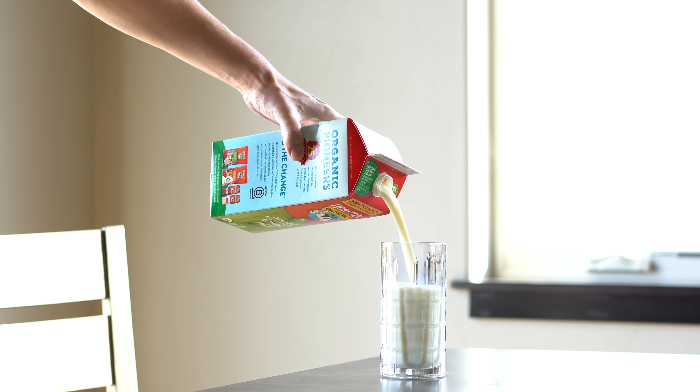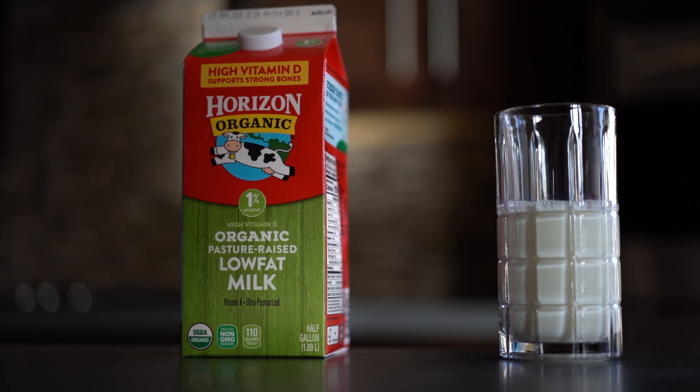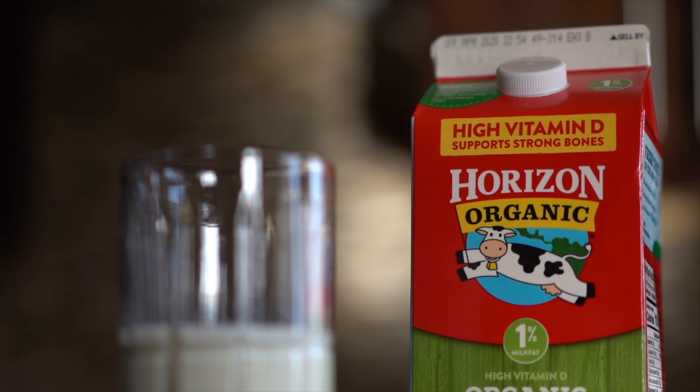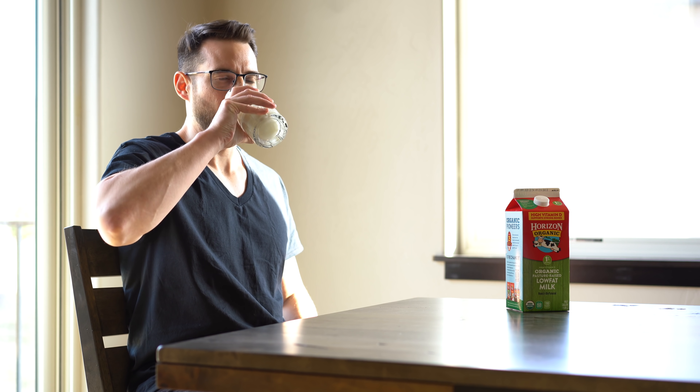If you aren't getting enough sunlight in the winter months, you have to get enough vitamin D from your diet. If you don't, you'll have low vitamin D levels. Vitamin D helps regulate our calcium levels and is important for bone and muscle health. It also plays a role in regulating our immune system, though its exact role is not fully known.